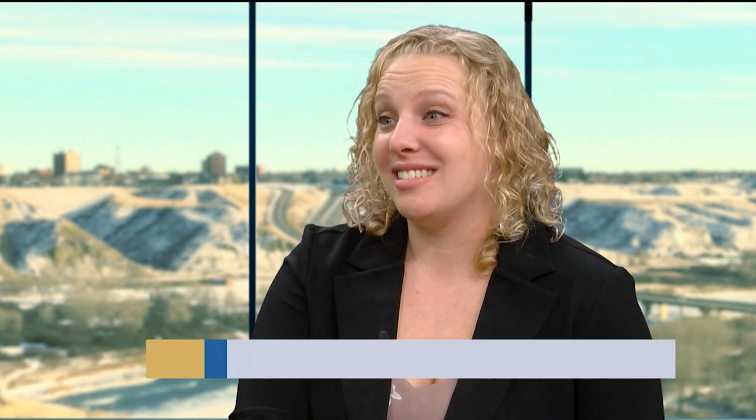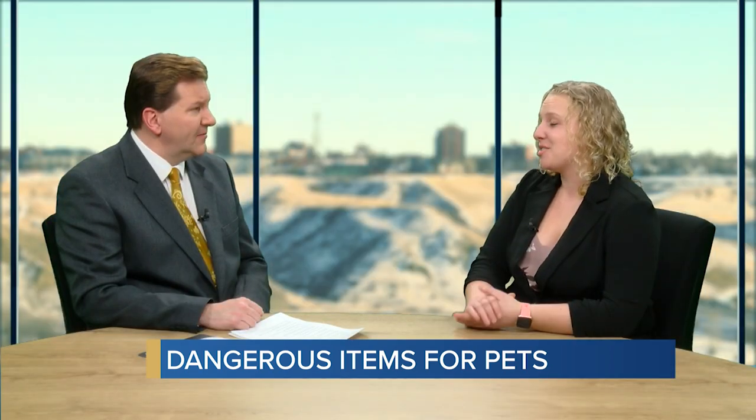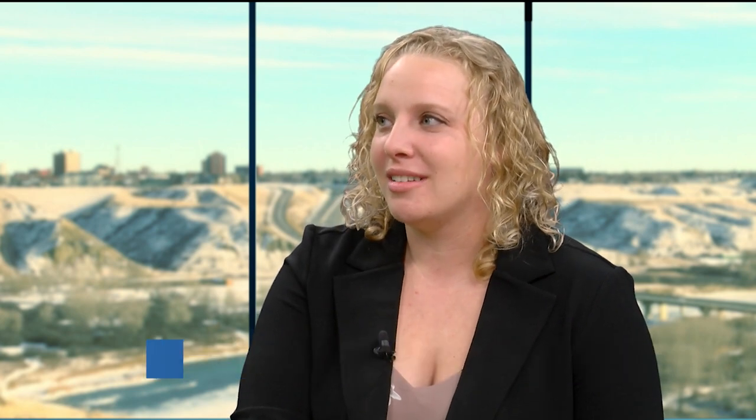Why is chocolate so toxic for pets? It contains a compound called theobromine, which causes an extremely high heart rate, agitation, can cause seizures, and even death at high doses. The darker the chocolate, the more toxic it is — semi-sweet and dark chocolates are worse than milk chocolate. A small dose in a big dog isn't as much of a concern, but a little dog that gets into dark chocolate can actually be quite life-threatening.